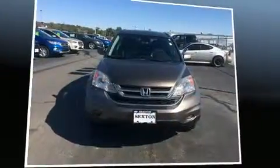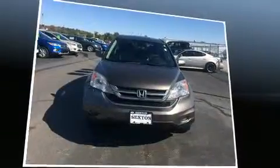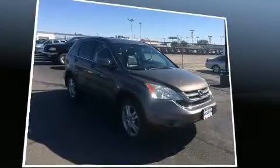Introducing the 2010 Honda CR-V. It features an automatic transmission, four-wheel drive, and a 2.4-liter four-cylinder engine.